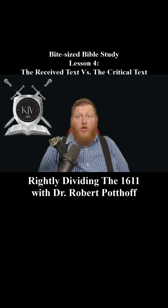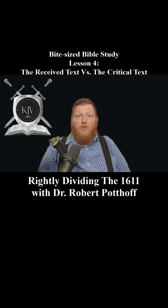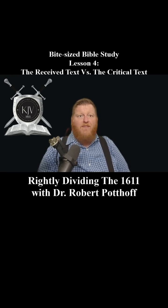His final prayer was, 'Lord, open the eyes of the King of England.' And within just a few years, God answered that prayer. The King James Bible, based on the same received text that Tyndale used, was commissioned, and it became the Bible we hold in our hands today. Tyndale's sacrifice stands as a powerful reminder of the cost of preserving God's Word. Men like Tyndale knew the importance of the received text and were willing to lay their lives down to ensure that future generations would have access to the pure, uncorrupted Word of God.